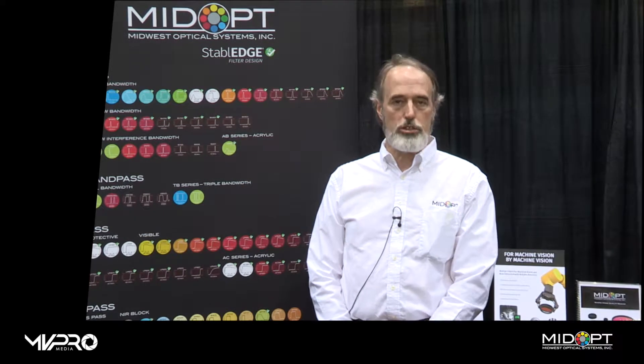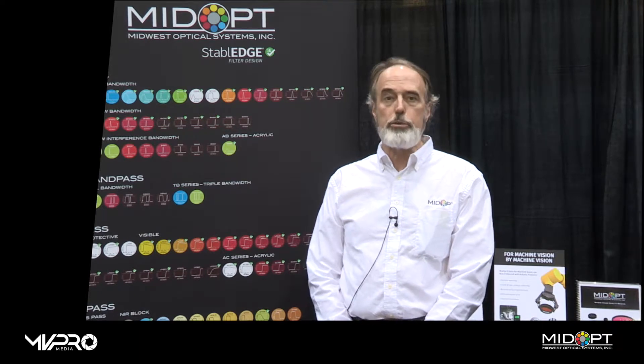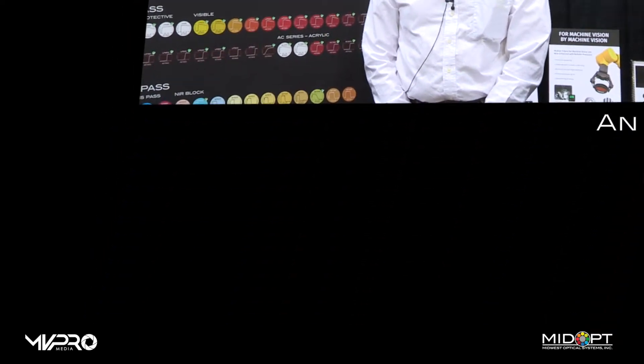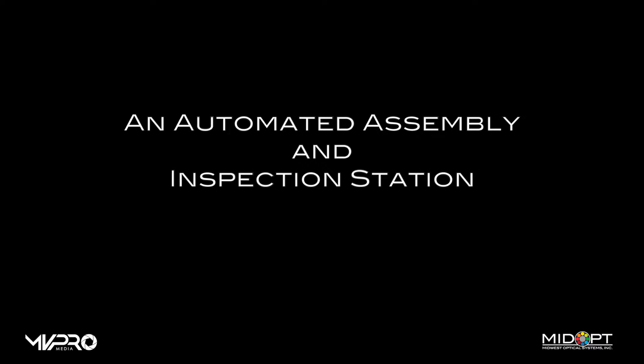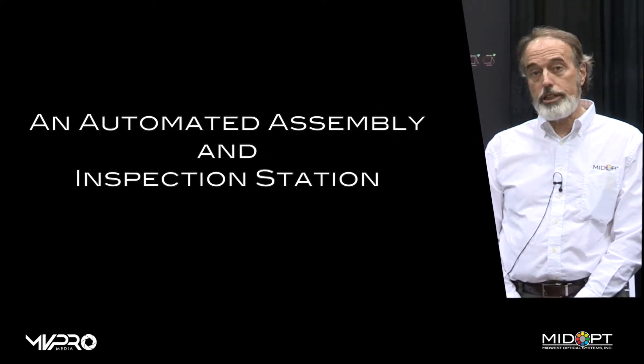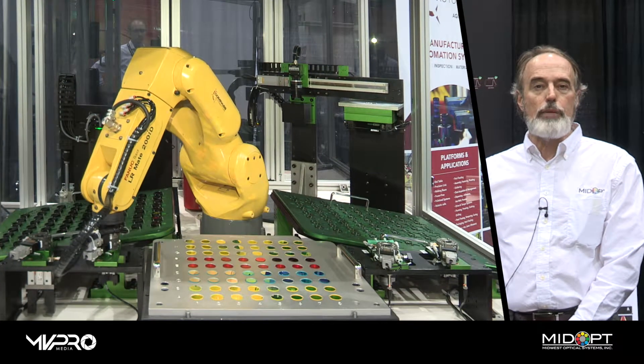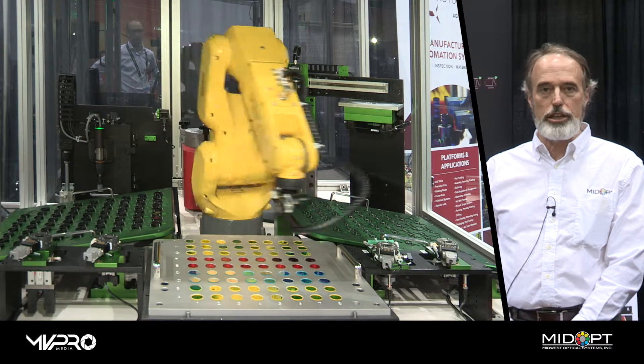Hi, I'm Barry from Midwest Optical Systems, or Mid-Op. This is coming to you from the Automate Show in Chicago, and we're here to display a piece of equipment that we'd also like to share with you. I guarantee you this is something that you will not see at any other trade shows coming up in the near future. This is our automated optical filter assembly and inspection station.